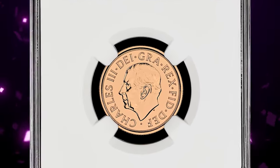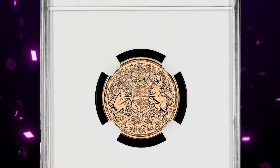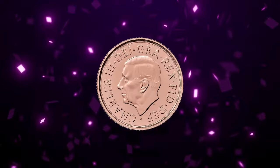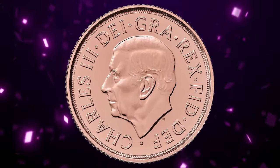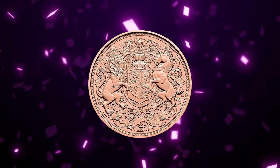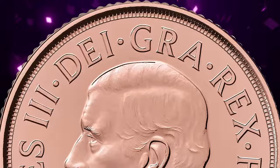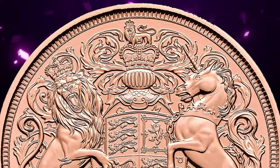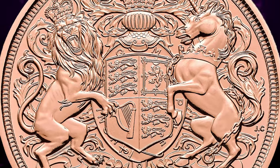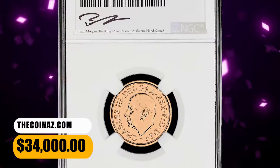Number 2: 2022 Royal Succession Gold Sovereign — the very first coin struck under King Charles III. It is a direct descendant of the very first sovereign coins authorized by King Henry VII on October 28, 1489. Many centuries later, the sovereign remains a pillar of quality and desirability for collectors and investors around the world. This flawless MS70 was sold for $34,000.